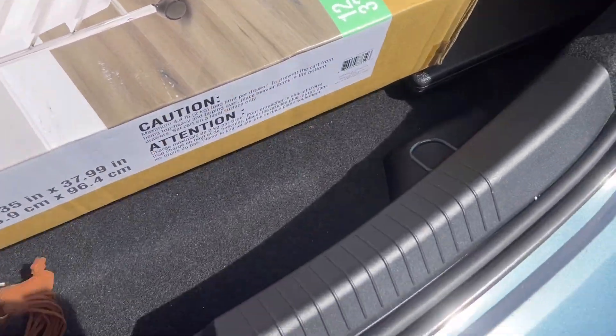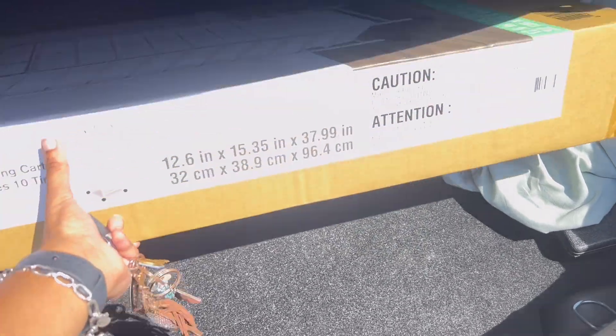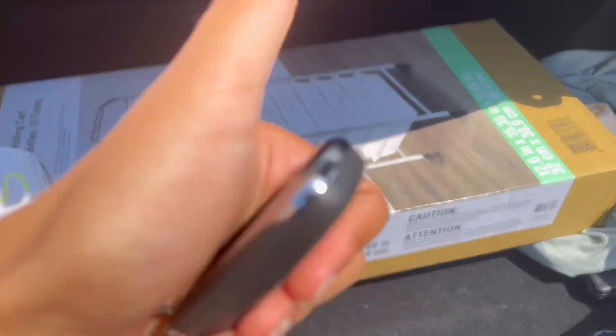So this is what it looks like. Actually, it's not that heavy. I'm pretty sure it'll fit. It was a woman who brought it out — I thought it was going to be a guy. It doesn't seem that heavy, but she said, 'Someone's getting organized.' I was like, yes, finally. Well, you just moved.